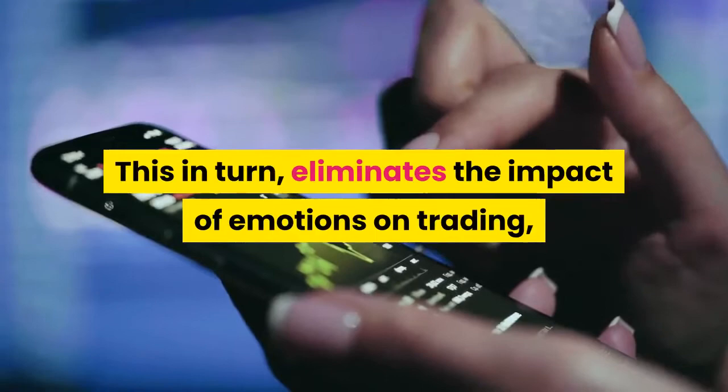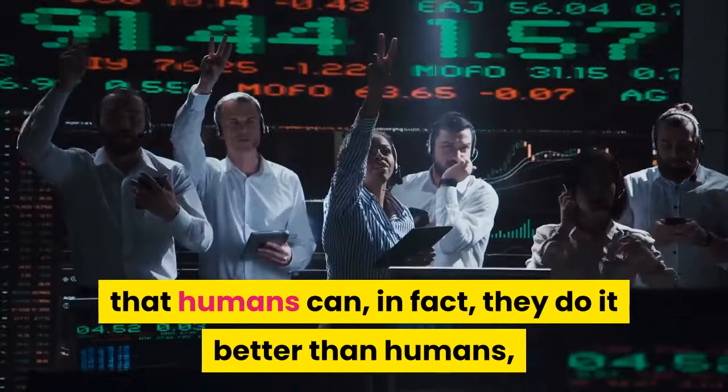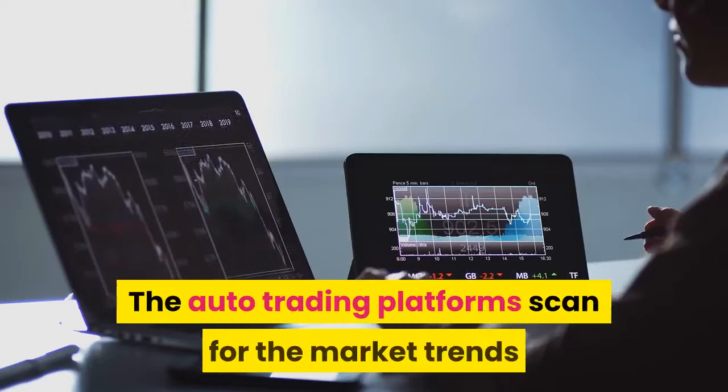These intelligent trading robots can do almost everything that humans can — in fact, they do it better than humans in terms of improved accuracy and supersonic speed. The auto trading platforms scan for market trends and opportunities, and when they find a suitable opportunity matching the criteria set by traders, they instantly place a trade in the name of the trader.